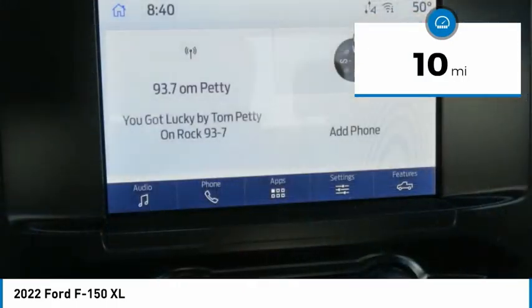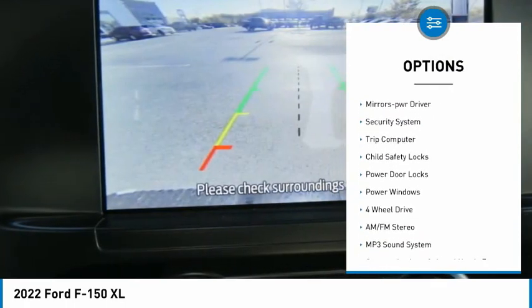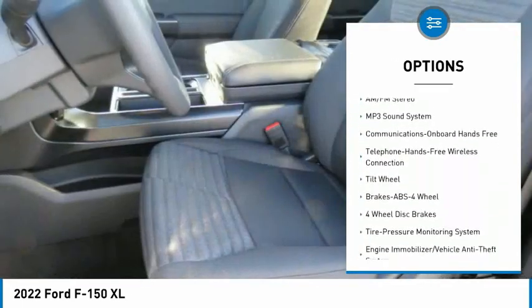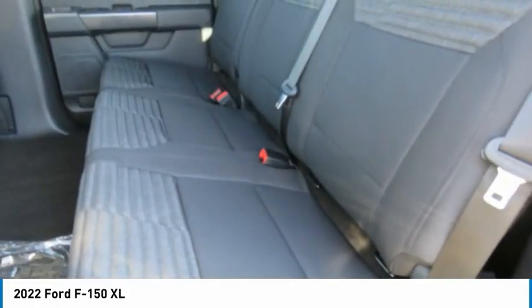Here are some of this vehicle's great options: traction control, daytime running lights, remote keyless entry, headlights auto off, mirror memory, security system, trip computer, child safety locks, power door locks, power windows.